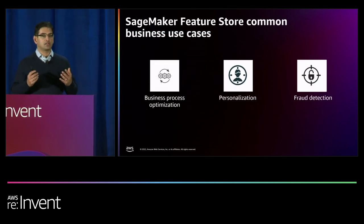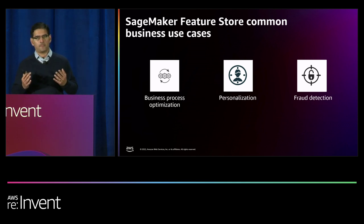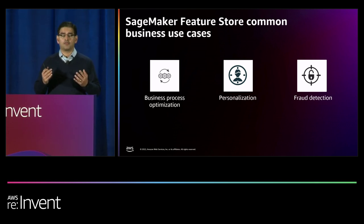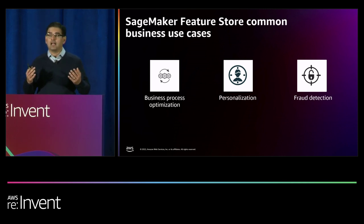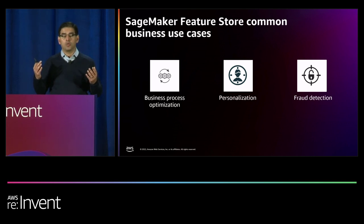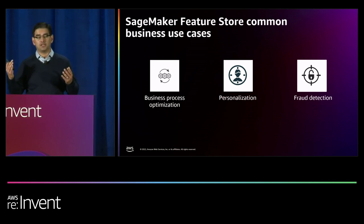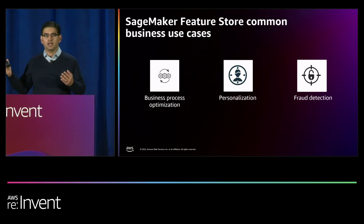SageMaker Feature Store is being used by a large e-tailer for real-time credit card fraud detection, by a financial service institution to improve customer experience by suggesting the next best action, and by a transportation company to provide personalized check-in experiences. We'll hear about some of these use cases live from Zalando, who will discuss their usage of SageMaker Feature Store.